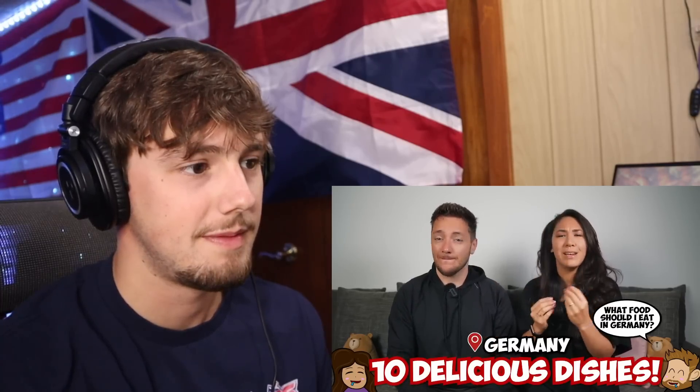What's up everybody? We are Deanna and Phil and this video is all about German food that you need to eat. A question that I get often is what food should I try when I visit Germany? So we put together a list of top 10 dishes to try when in Germany. Number one: sausages.